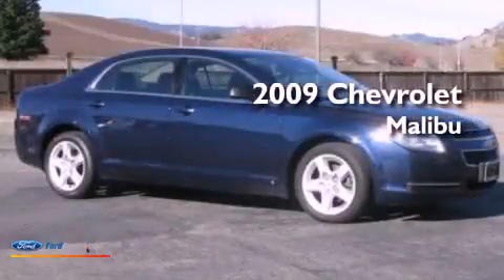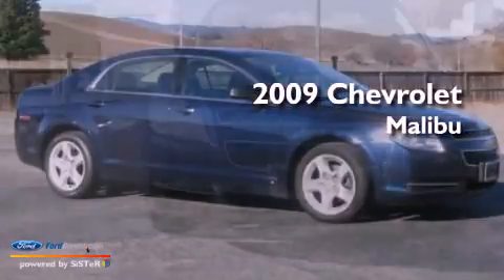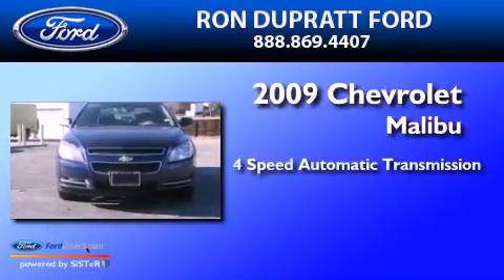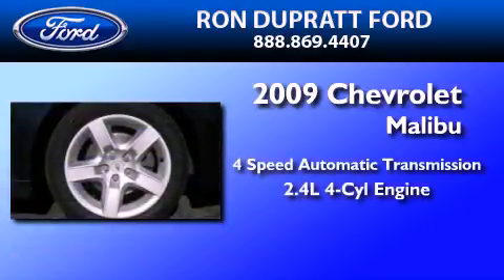This is a 2009 Chevrolet Malibu. This car has a four-speed automatic transmission and an inline four-cylinder engine.